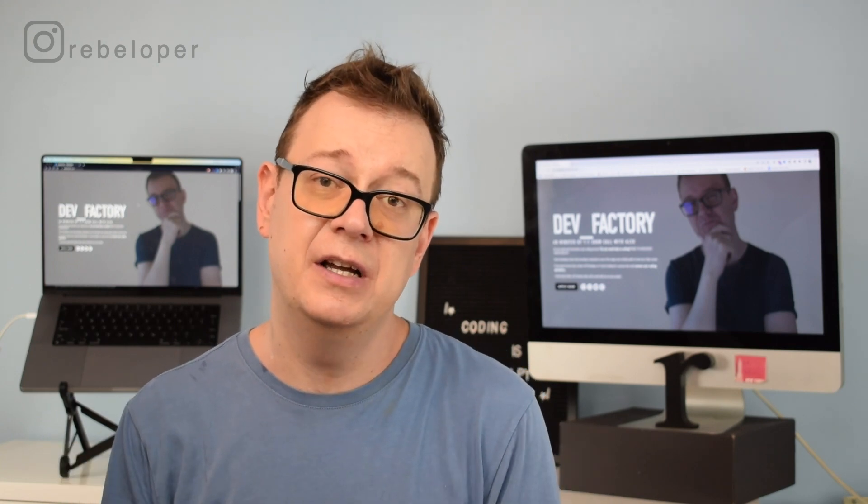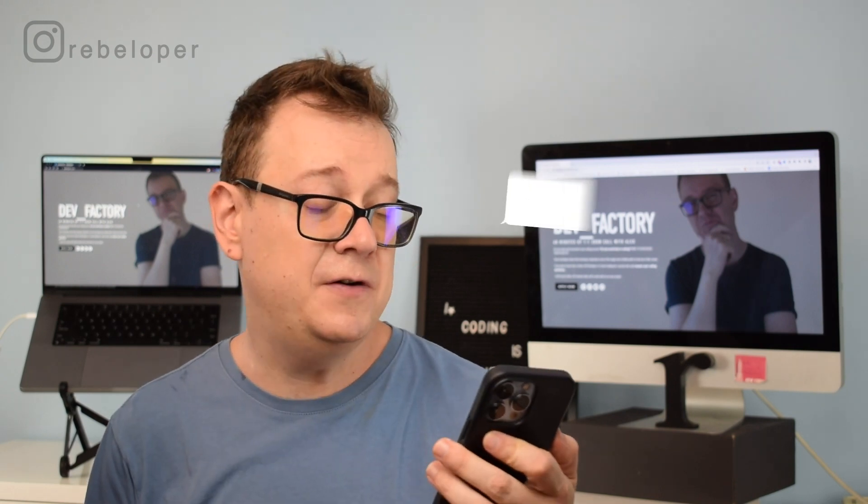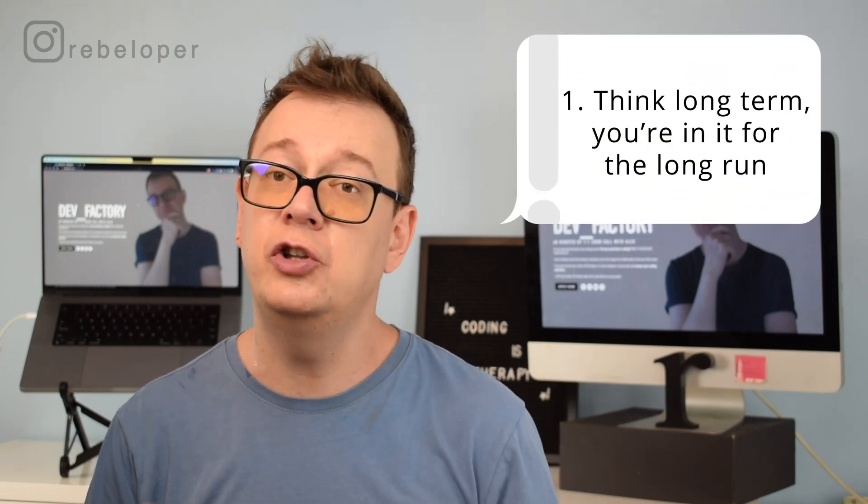Becoming a front-end developer indeed does take a lot of time — I've been doing this for more than 11 years. So here are my 11 tips and tricks so you can become a better front-end developer. First one on the list: think long term.